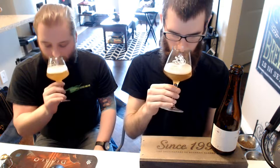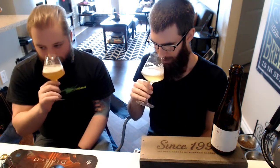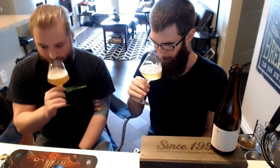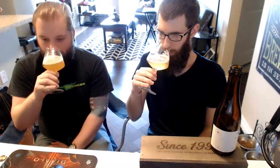100% bottle conditioned, of course. Let's check out the aroma. Oh, it's nice. It's a little funky, but it's got that light, pillowy, kind of sweet malt to it as well. Getting the oak, definitely picking up the oak.